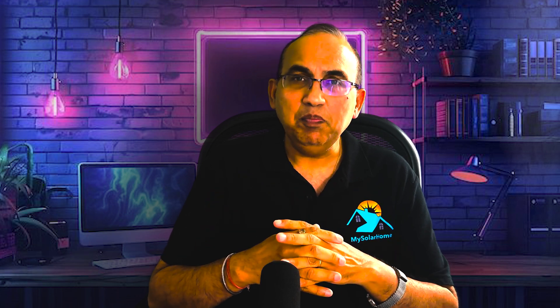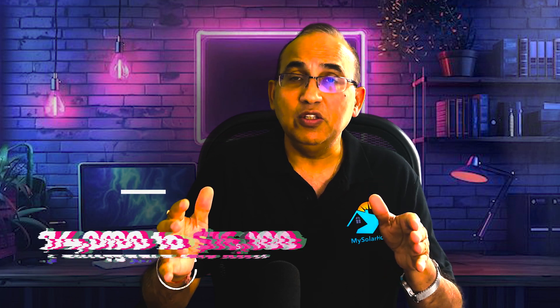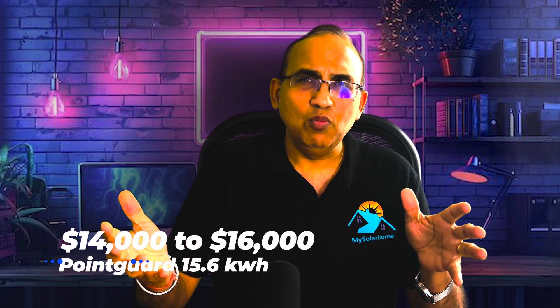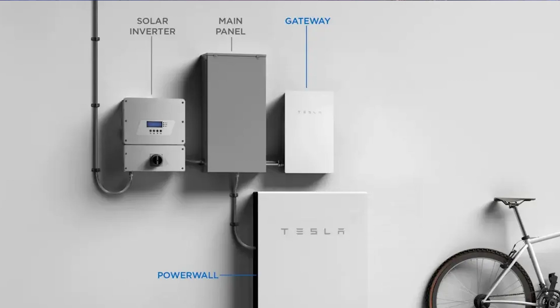On pricing, let's talk dollars. The Tesla Powerwall 3 install comes in between $12,000 to $14,000 for the 13.5 kWh battery. The Point Guard will be more expensive at $14,000 to $16,000 at least. So Tesla is more affordable upfront, but the Point Guard delivers more value in terms of generator support, longer warranties, and smart controls.